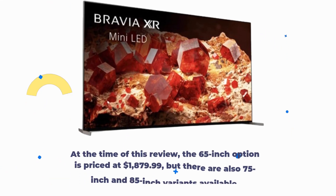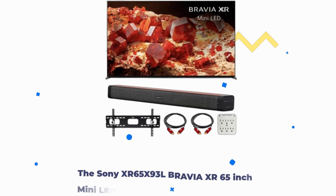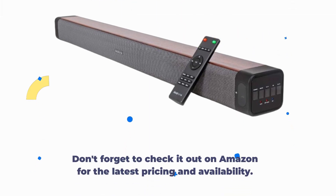At the time of this review, the 65-inch option is priced at $1,879.99, but there are also 75-inch and 85-inch variants available. The Sony XR65X93L Bravia XR 65-inch Mini LED 4K HDR Google TV Bundle is a complete entertainment package. With outstanding picture quality, immersive sound, and the convenience of mounting options and surge protection, it offers excellent value for your home theater setup. Don't forget to check it out on Amazon for the latest pricing and availability.